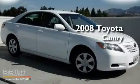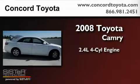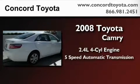This is a certified pre-owned 2008 Toyota Camry. It features a 2.4 liter 4-cylinder engine and a 5-speed automatic transmission.